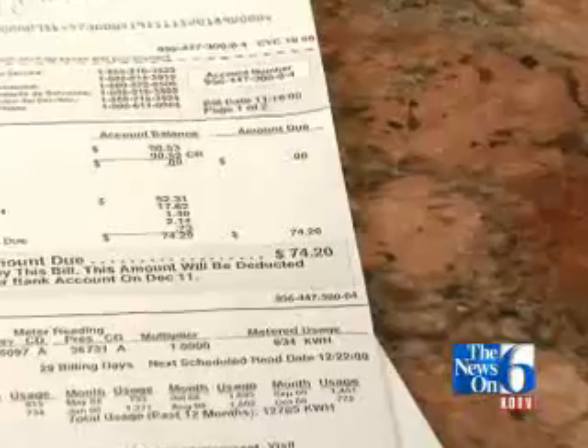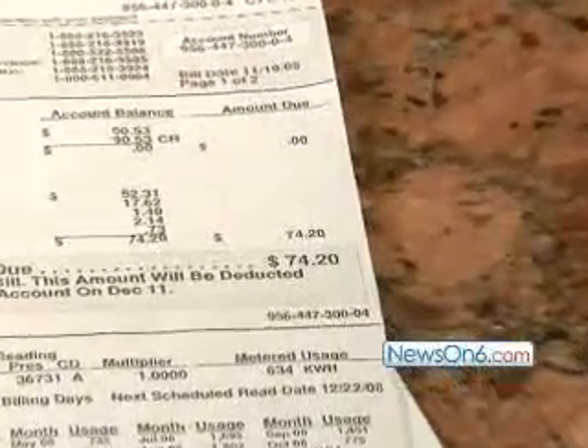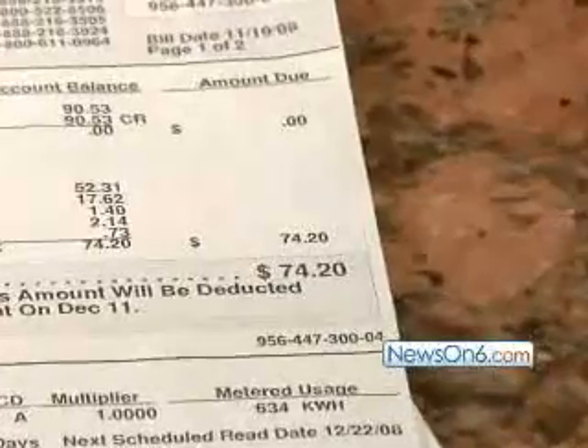We're using 40% less energy for a house that's 70% larger — it's a dramatic savings. The cooling season should be even more dramatic. We haven't even turned the air conditioning on, and we're already almost in the middle of June.